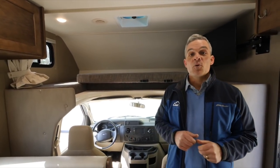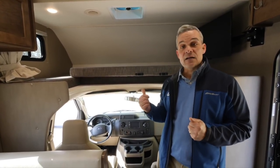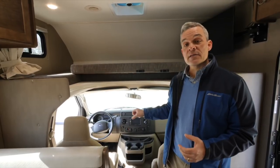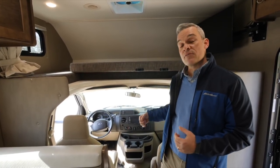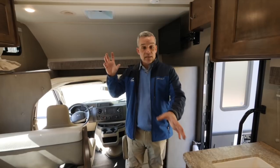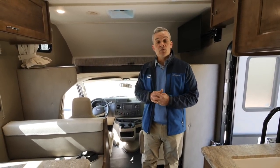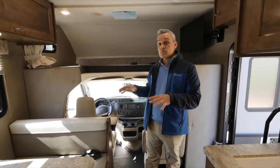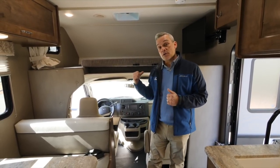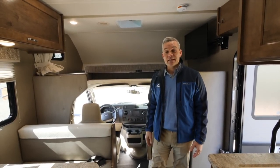Before we show you everything inside the 22E, safety is important to every family that travels. The Ford chassis has ABS brakes and dual airbags for driver and passenger. Just like our homes, we have a fire extinguisher in the entrance and propane, smoke, and carbon monoxide detectors in the ceiling and down below. There is a child tether for a small infant or anyone needing a booster seat, and five seatbelts noted on the occupant cargo carrying capacity yellow sticker.